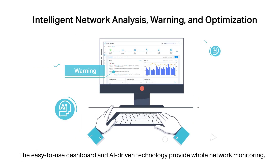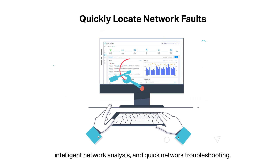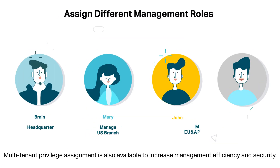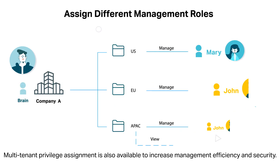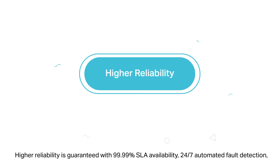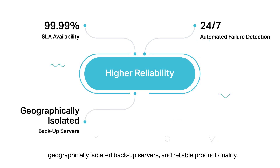The easy-to-use dashboard and AI-driven technology provide whole network monitoring, intelligent network analysis, and quick network troubleshooting. Multi-tenant privilege assignment is also available to increase management efficiency and security. Higher reliability is guaranteed with 99.99% SLA availability, 24-7 automated faulty detection, geographically isolated backup servers, and reliable product quality.